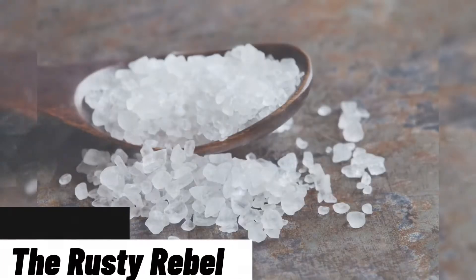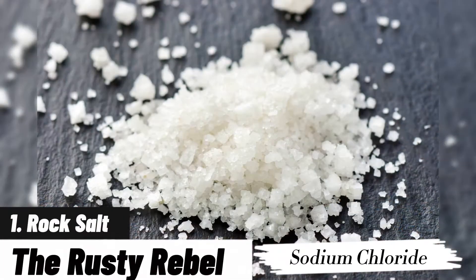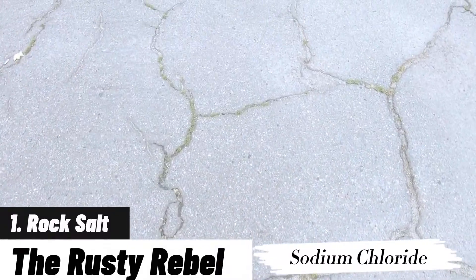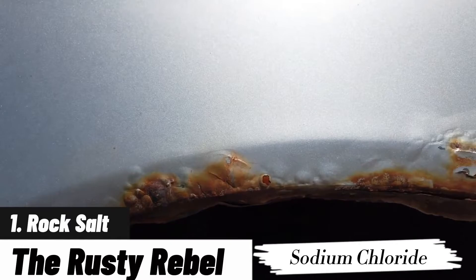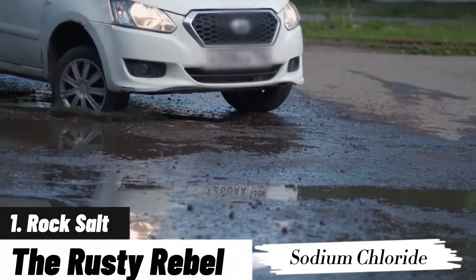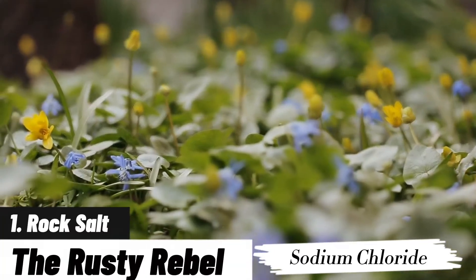Rock salt — the rusty rebel. Starting off our list is the notorious rock salt, aka sodium chloride. It's cheap, it's popular, and it's corroding your metals and damaging your concrete. This common de-icer is a rebel causing rust on your cars and eating away at your beautiful driveways. And plants? They absolutely despise it — it's like inviting a bull to a china shop.